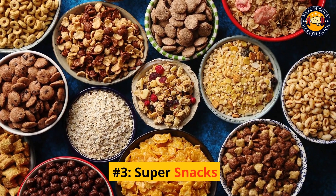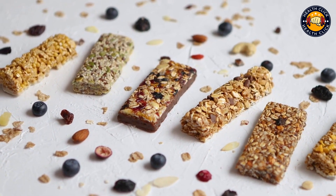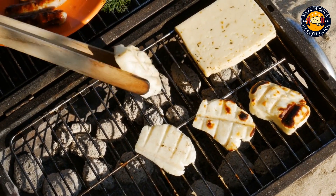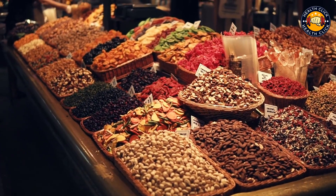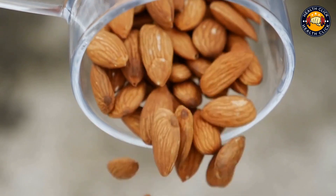Number 3: Super Snacks. If you're looking for a protein-rich snack to help you reach your daily goals, try incorporating some tofu or nuts into your diet. A half-cup of firm tofu contains around 10 grams of protein, making it a great addition to your afternoon snack. Nuts are also a great source of protein, with a quarter-cup of almonds containing around 7 grams of protein.